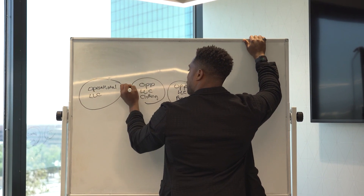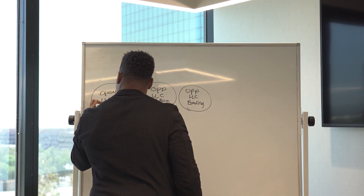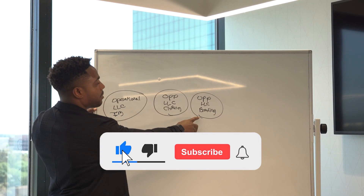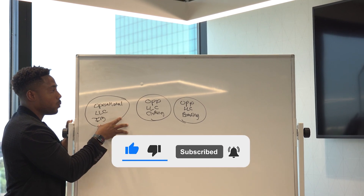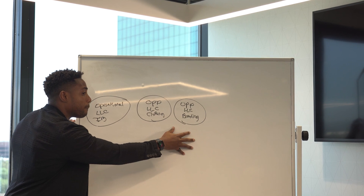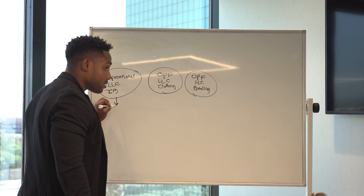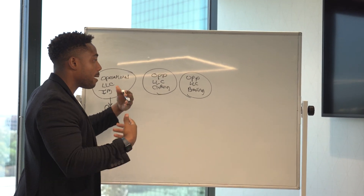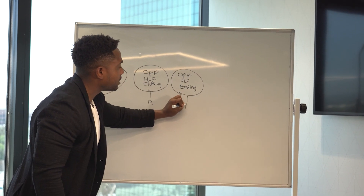Let's say you have three separate LLCs: your operational LLC for InstaBoost, your operational LLC for a clothing brand you started, and your operational LLC for a branding company. Your operational entities are the ones that make money. These ones need to be set up in the state in which you operate. If you're in California, this needs to be set up in California. If your LLC operates in Florida, it needs to be set up in Florida.